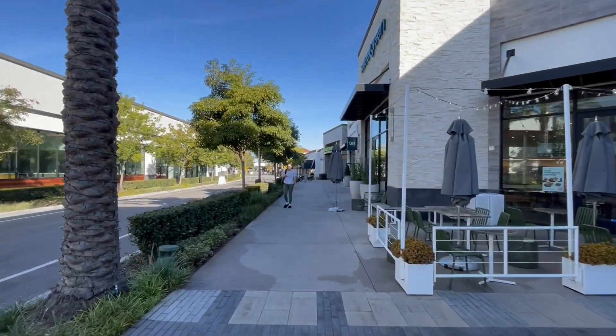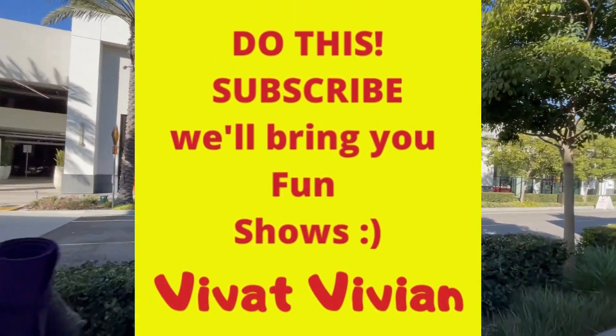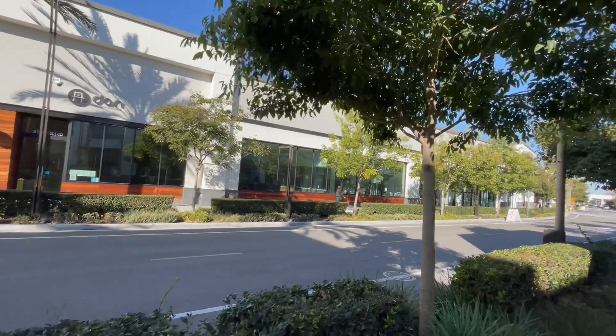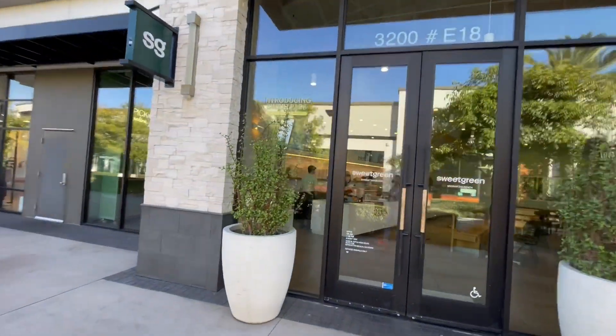There are lots of shops here, restaurants, and this place is completely renovated.